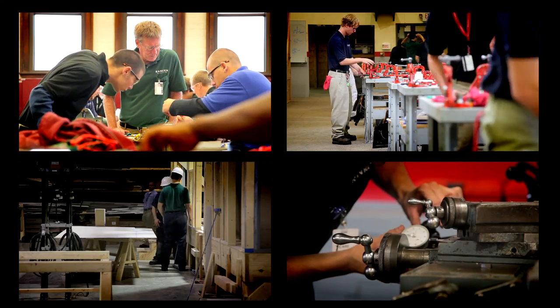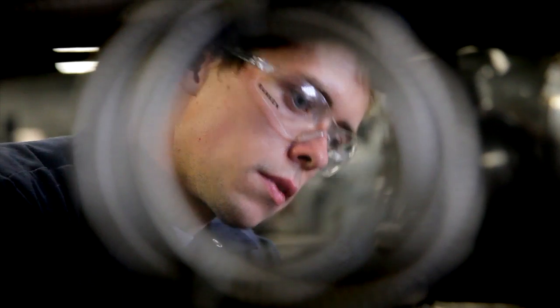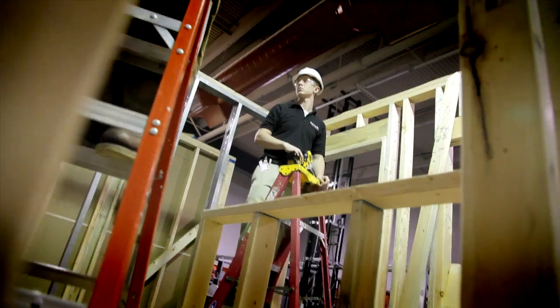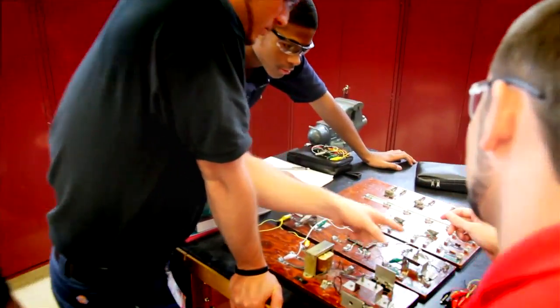Students are trained in four separate shop spaces including a machine shop with a wide variety of mills and lathes, the plumbing shop, a carpentry shop large enough for the construction of small scale buildings, and an electrical training facility.